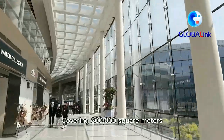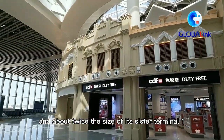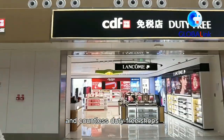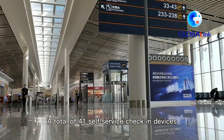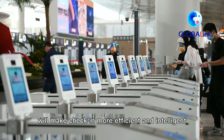Covering 300,000 square meters, Terminal 2 is the size of 42 standard soccer fields and about twice the size of its sister Terminal 1. It has 110 check-in counters and countless duty-free shops over nearly 10,000 square meters. A total of 41 self-service check-in devices and 10 self-service baggage check-in devices will make check-in more efficient and intelligent.